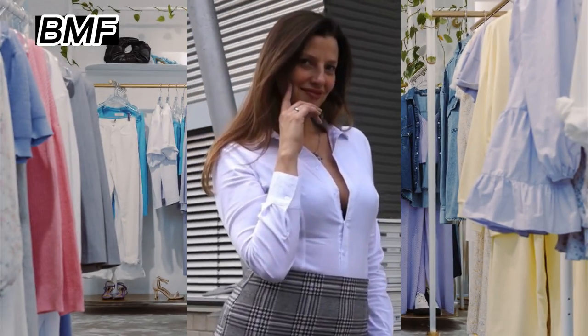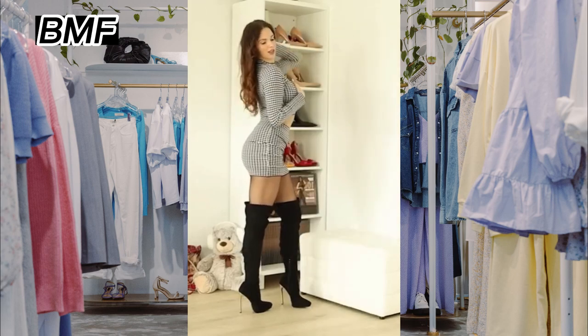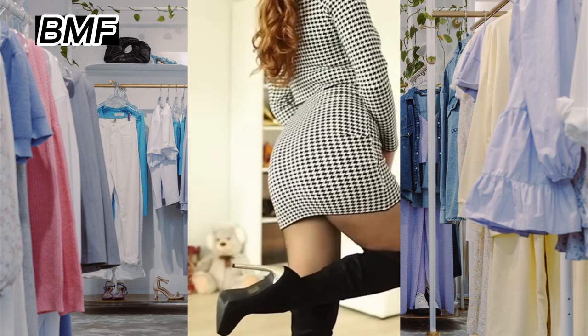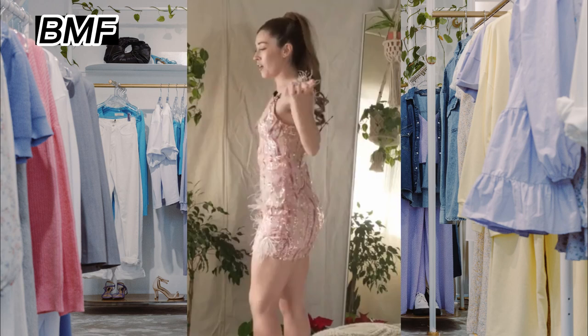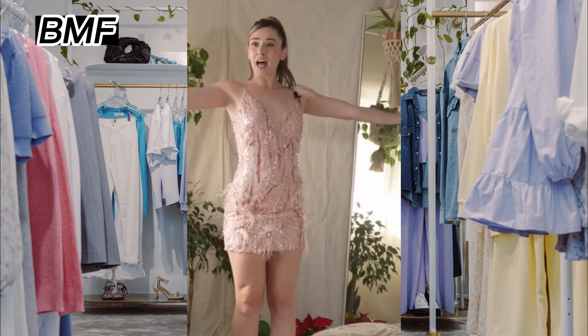Fourth, length. Consider the length of the dress to make sure it's appropriate for the occasion and your personal style. Some short dresses may be too short for certain events, while others may be too long to be considered a short dress.